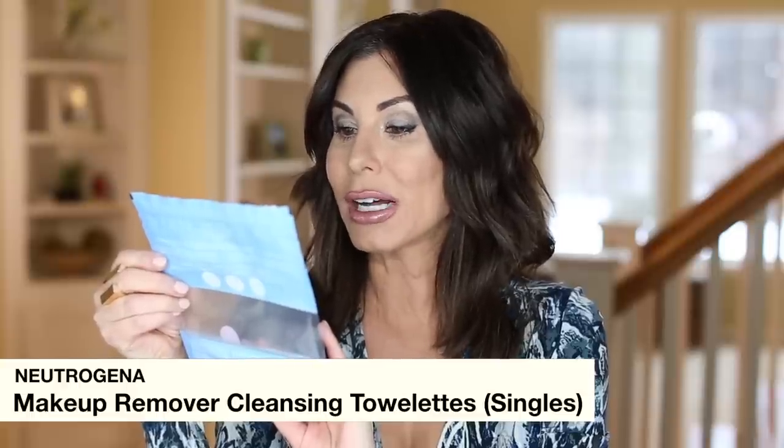Starting with skincare — I do try to share products in categories. The first item is the Neutrogena Makeup Remover Cleansing Towelettes in the singles. I've been loving this little packet because they come in individual packages. This is perfect for removing your makeup on the road, which if you follow me closely, you know I do sometimes.